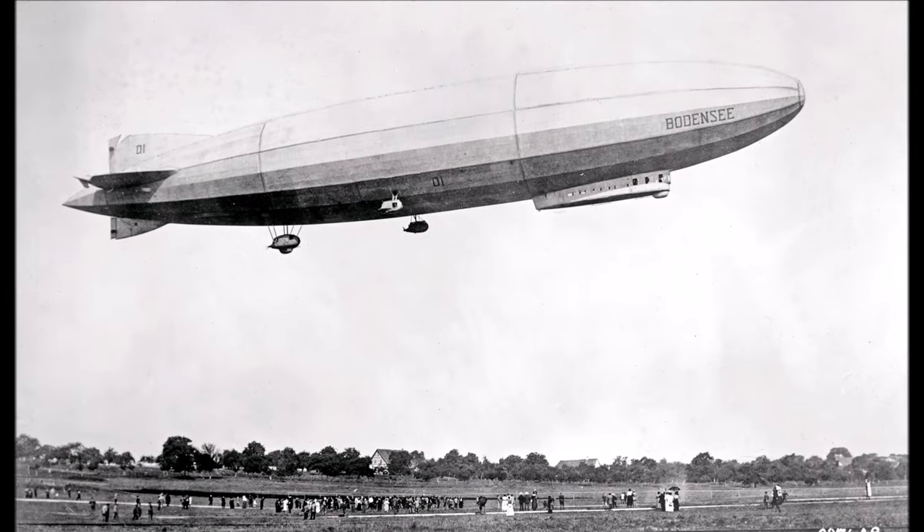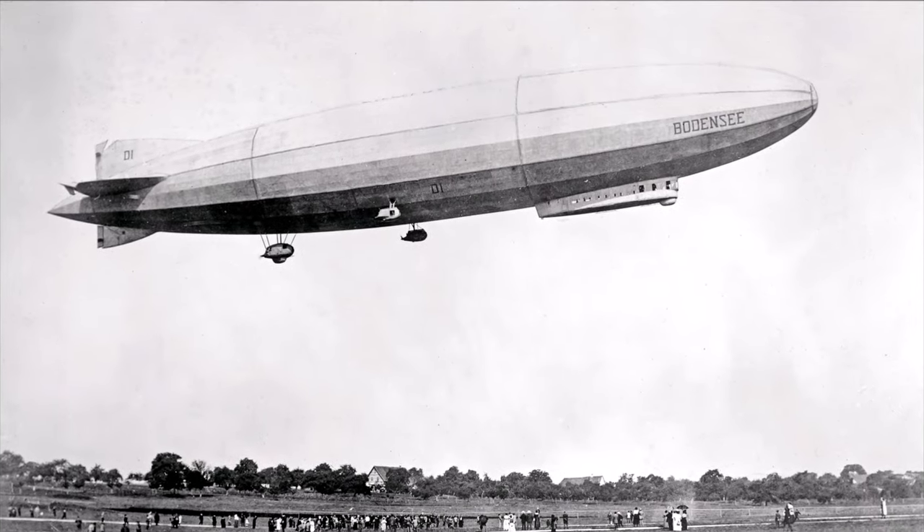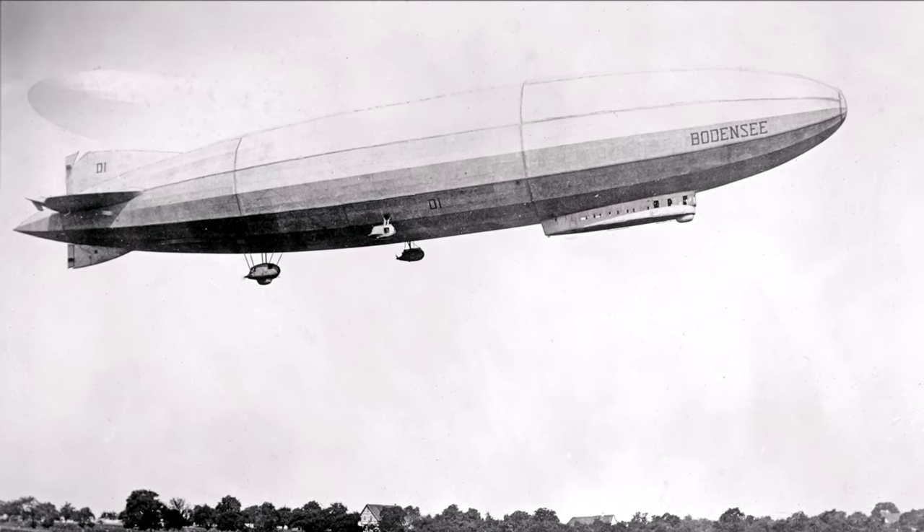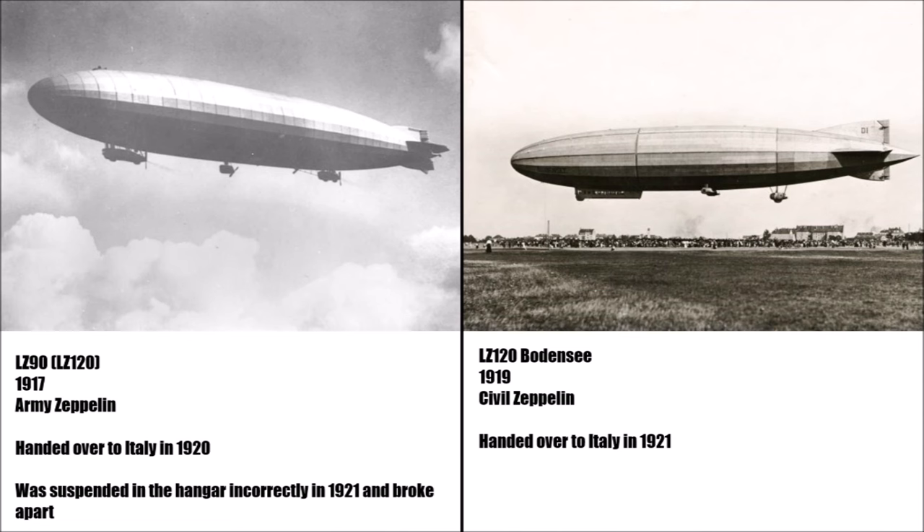In this episode we want to have a closer look at the first civil Zeppelin after the First World War, the LZ-120. First of all, there used to be an earlier LZ-120 which was a war Zeppelin belonging to the German army. It had the internal manufacturer number LZ-90 and set the record for the longest Zeppelin mission during the war with 101 hours. So, although the name used to be the same, we shouldn't confuse the two.